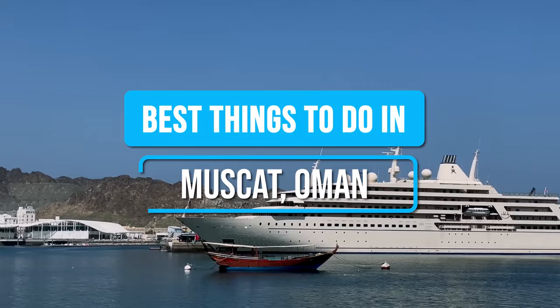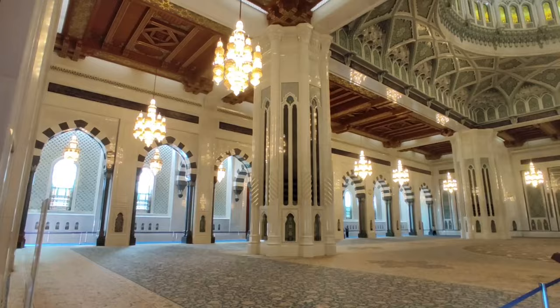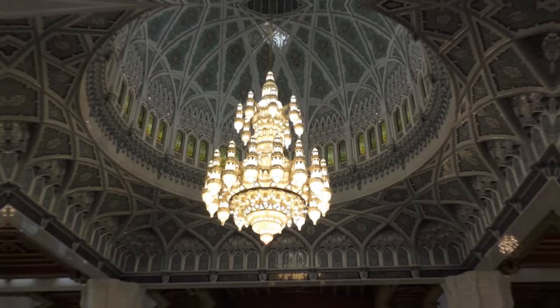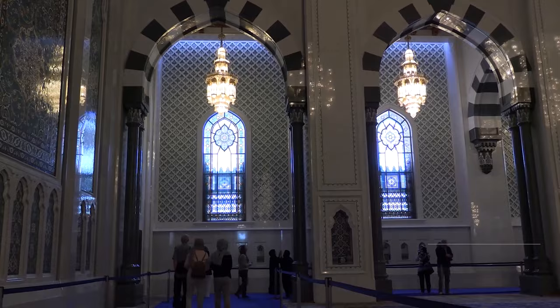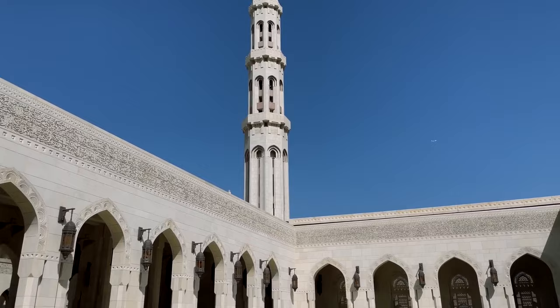Number 11: Be wowed at the Sultan Qaboos Grand Mosque. As one of the largest mosques in the world, Sultan Qaboos Grand Mosque stands as a testament to Oman's rich culture and history, while also showcasing modern Islamic architecture. Opened in 2001 as a gift from Sultan Qaboos to his people, this captivating landmark draws visitors from far and wide.